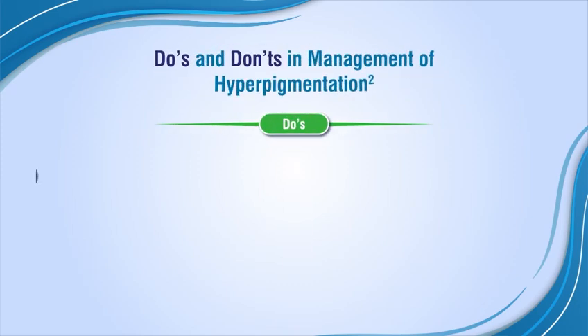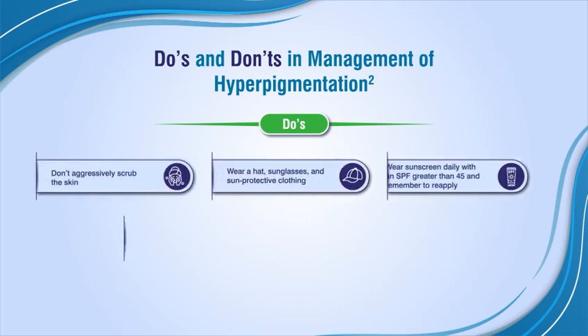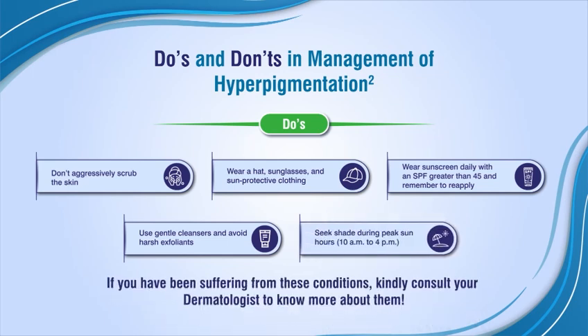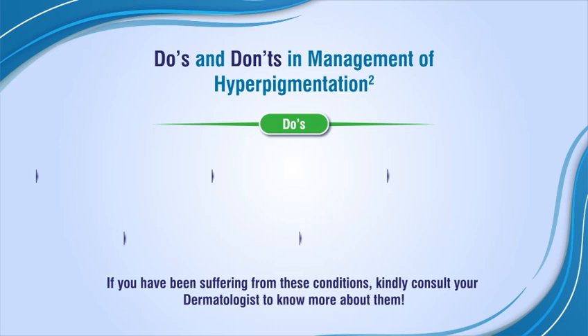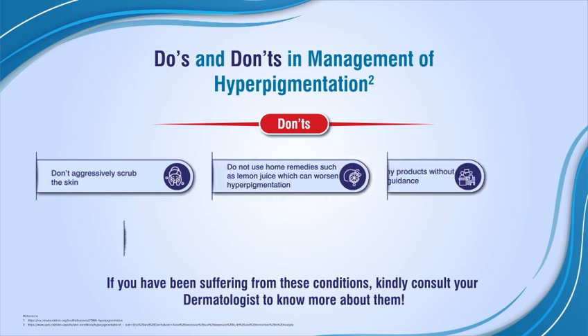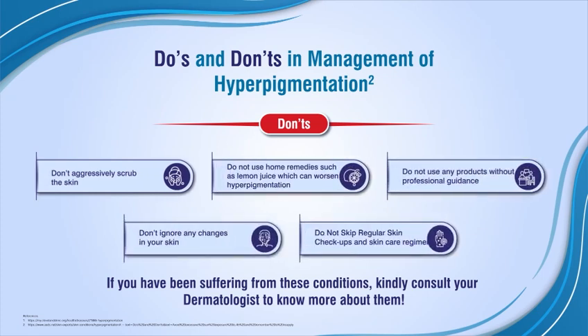Do's and don'ts in management of hyperpigmentation. Don't aggressively scrub the skin. Do not use home remedies such as lemon juice, which can worsen hyperpigmentation.